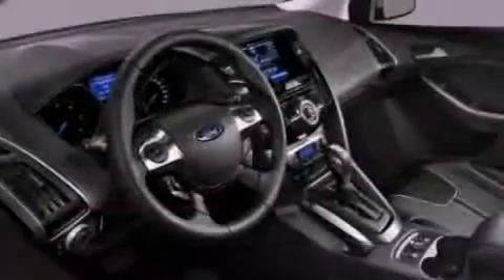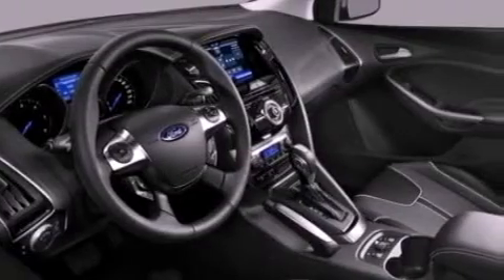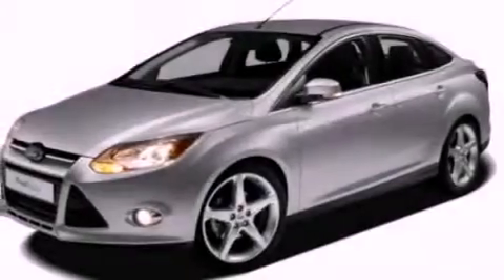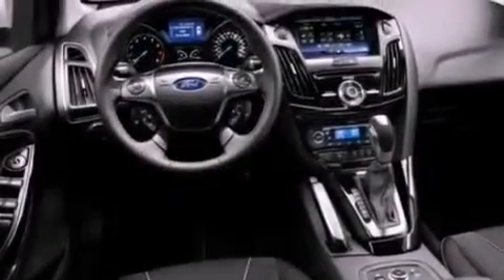Features include a multi-link rear suspension, aluminum wheels, traction control and stability control systems, a six-speaker audio system, and a leather-wrapped steering wheel.